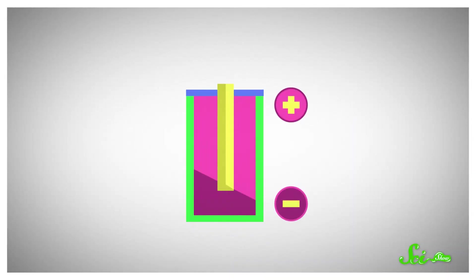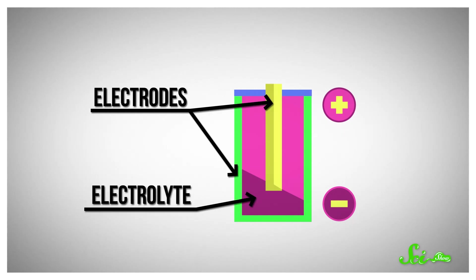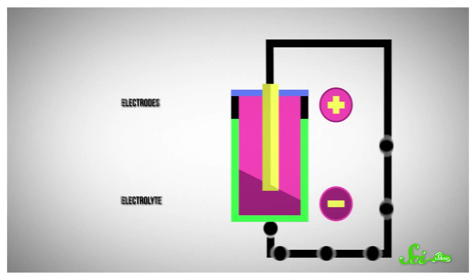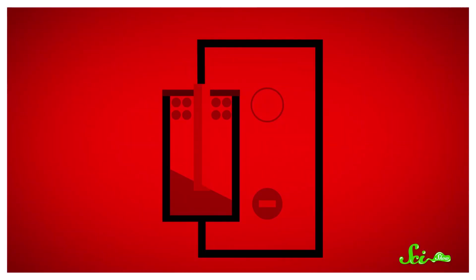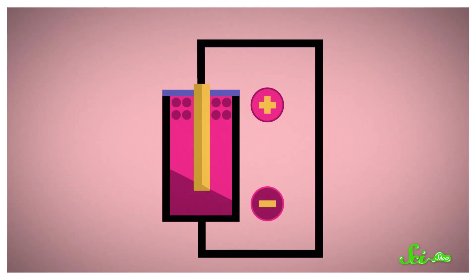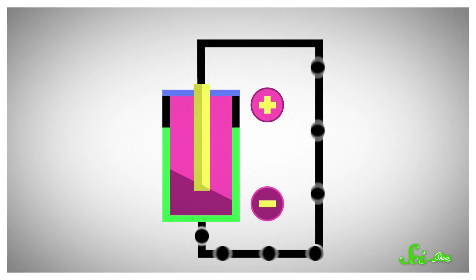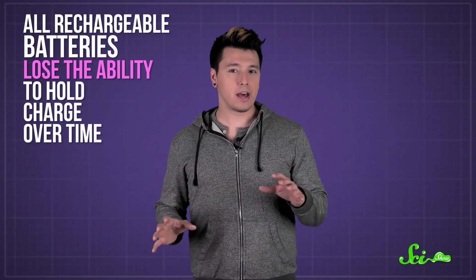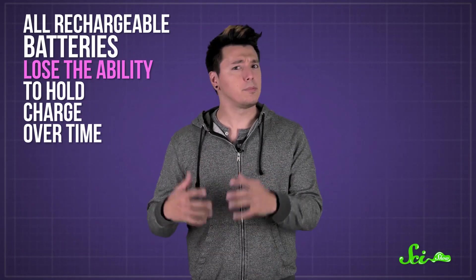Batteries work using electrons that try to flow between electrodes, but they're blocked by an electrolyte, which only lets charges flow when the two sides are directly connected by wires. Once all the electrons have reached the positive electrode, the battery is considered discharged, meaning it's out of power. Recharging the battery just involves pushing those electrons back onto the negative electrode to reset the whole process. All rechargeable batteries lose the ability to hold charge over time, as the electrolyte breaks down and the pieces wear out.